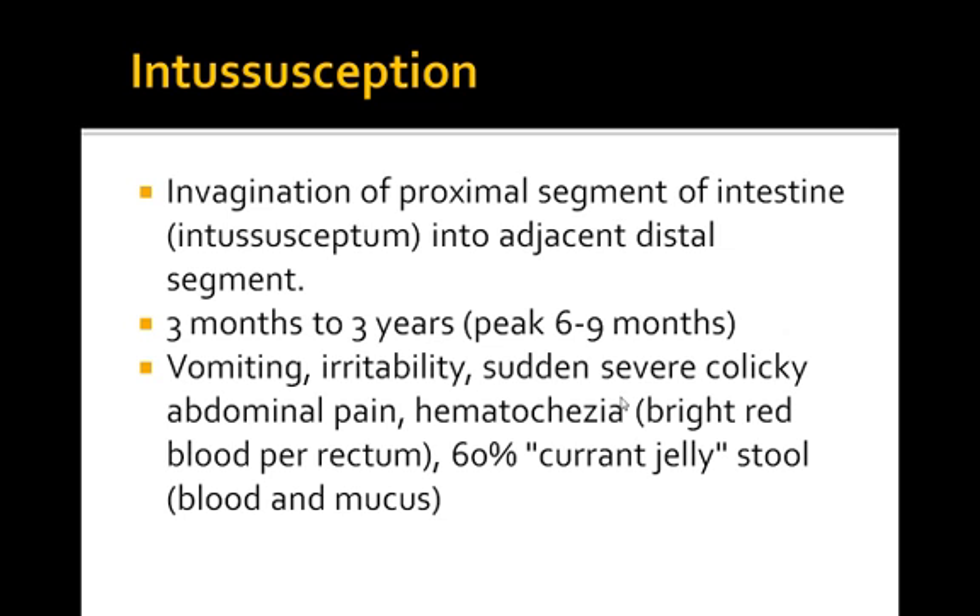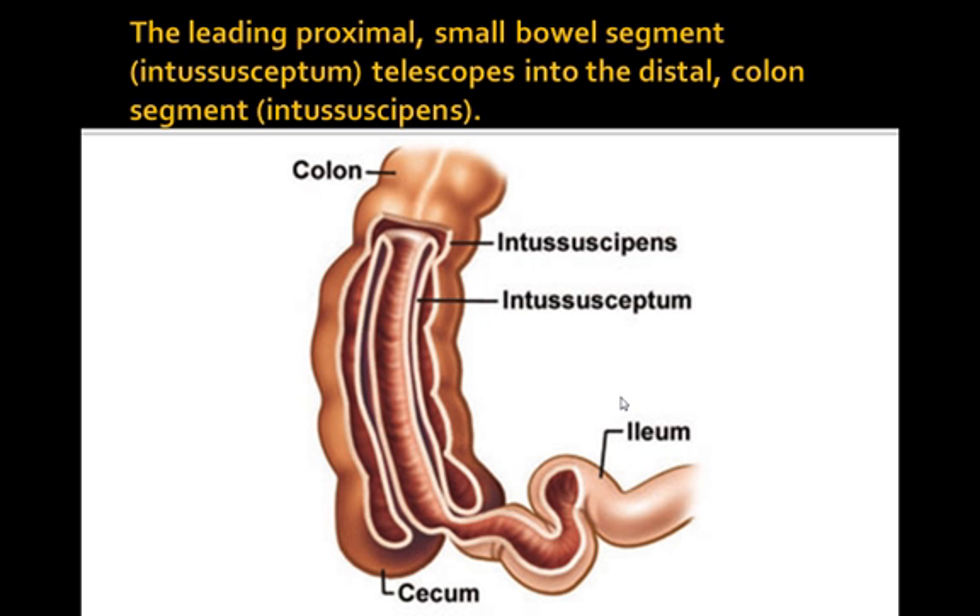Usually patients present when they are 3 months to 3 years of age, and they complain of vomiting, irritability, sudden severe colicky abdominal pain, bright red blood per rectum, and blood and mucus called currant jelly stool.